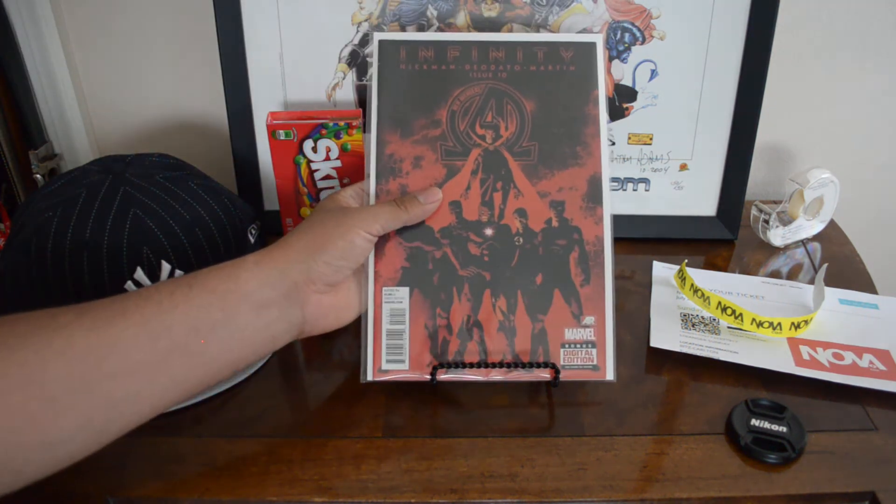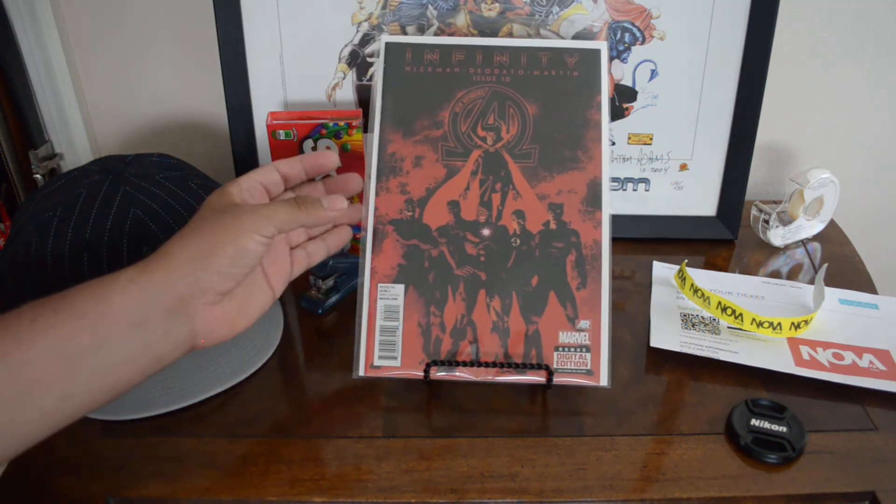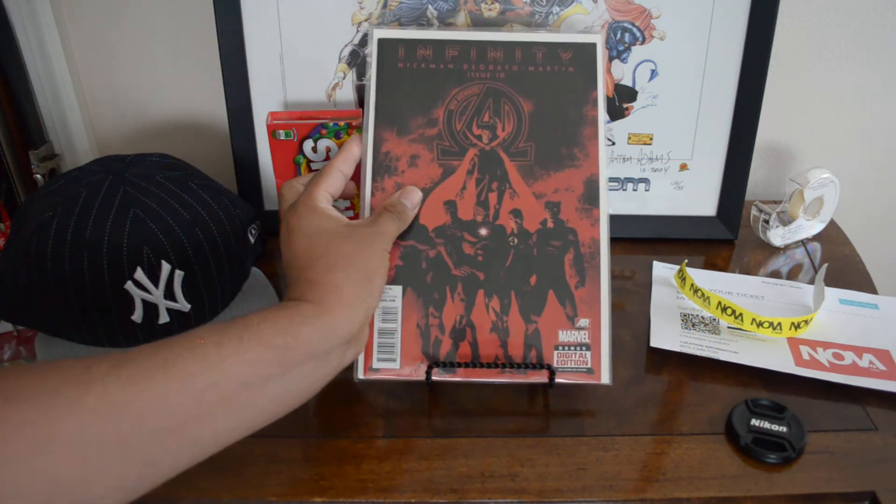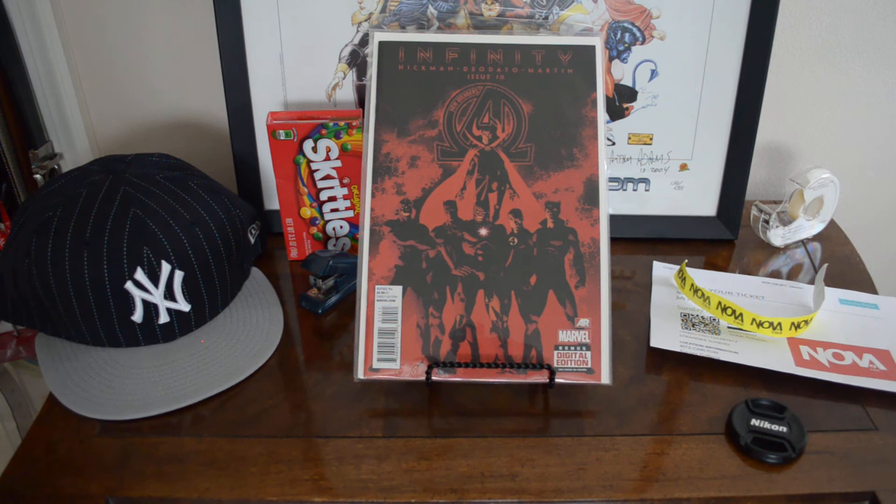New Avengers Affinity #10 — two copies, first appearance of Thane, son of Thanos. Definitely glad to have that in the PC.